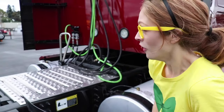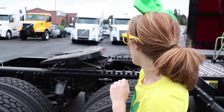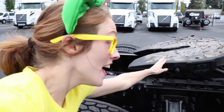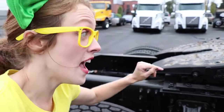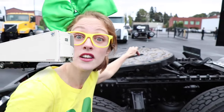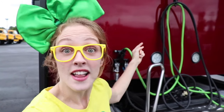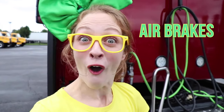And look at this — right here, this is called the fifth wheel, and that's where you attach the trailer to the back of the semi truck. Wow! You see these hoses right here? They attach to the trailer to help pump air to the brakes for air brakes. Isn't that neat?